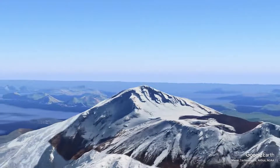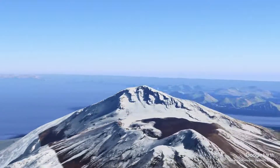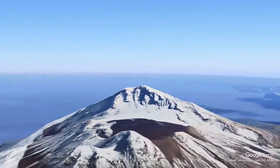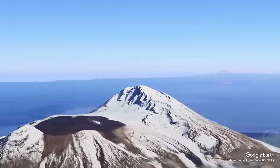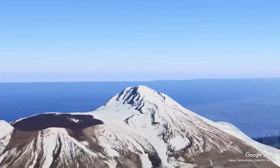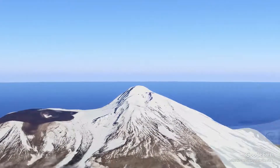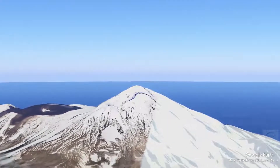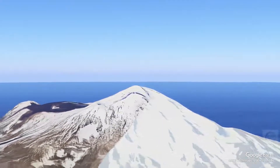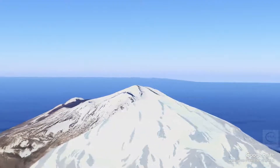Great Sitkin is part of the Aleutian Volcanic Arc, a chain of volcanoes formed by the subduction of the Pacific Plate beneath the North American Plate. The volcano rises to an elevation of approximately 1,476 meters and has a summit caldera that is about 3 kilometers wide. The volcanic structure primarily consists of andesite and basaltic andesite, which are indicative of explosive volcanic activity.